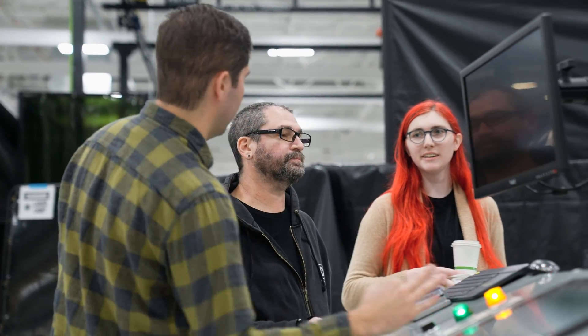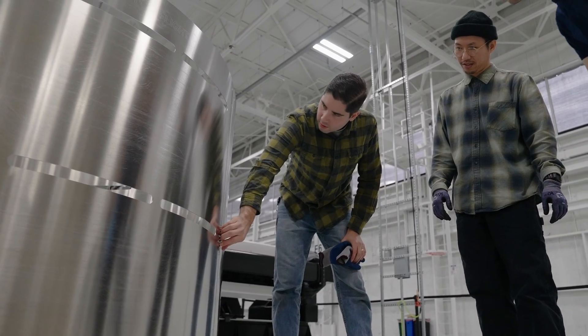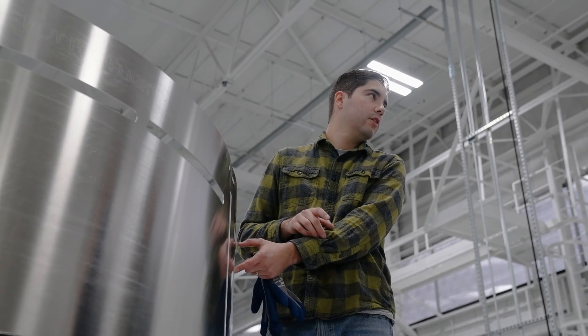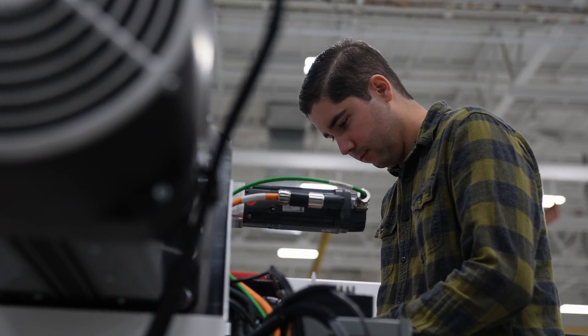At Astra we recognize that people are our greatest asset, so we engineered safety into the system from the start. Strategically placed light curtains allow operators to work closely with the equipment and prevent hazardous motion when people are present.